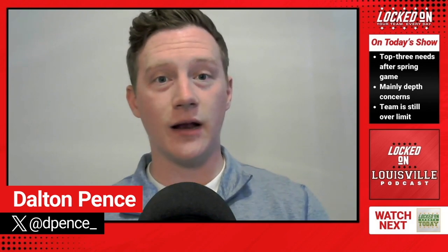Number one for me is wide receiver. Don't take this as me saying the room's not good enough — I think all three of these rooms are good enough, I'd just like to see more depth added. It's really hard to gauge just how good the room is right now because Colin Lacey is not at full strength, Ja'Cory Brooks missed the spring game due to injury, and Jimmy Callaway missed it due to a foot issue as well.